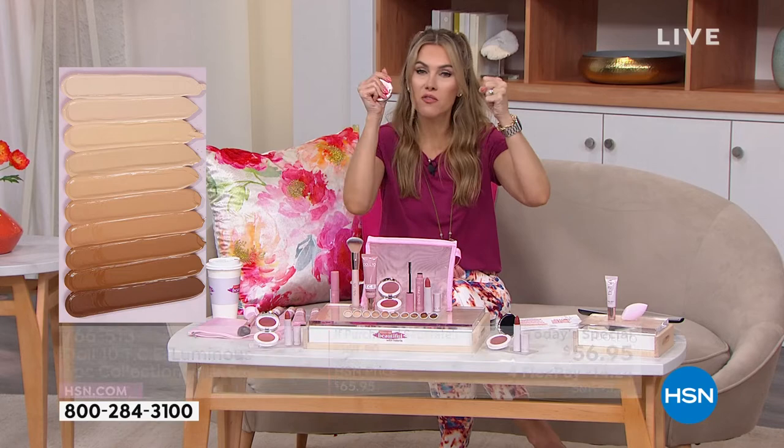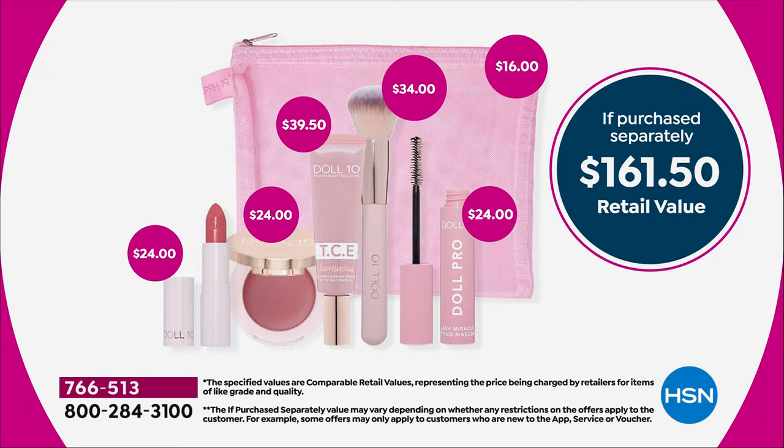Hold on to your coffee cup. $161.50 — that is the value. We have slashed the price by $104. That is a 65% savings for world launches — all brand new — five full-size products plus the pink cosmetic bag in 10 beautiful shades.